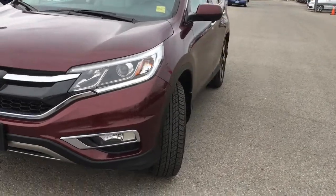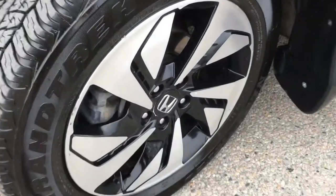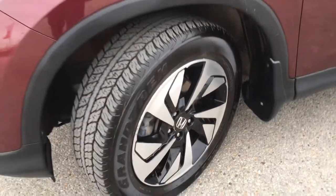Coming around the side you'll see we're riding on 18 inch aluminum alloy wheels with power assisted ventilated front disc brakes and solid rear disc brakes, as well as plenty of tread on the tires ensuring a nice safe drive.